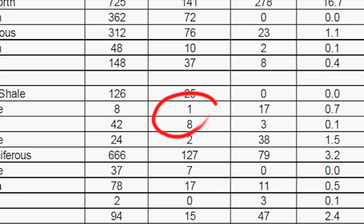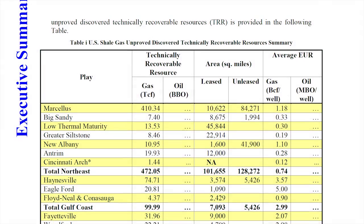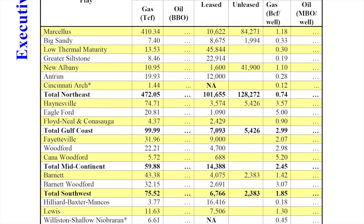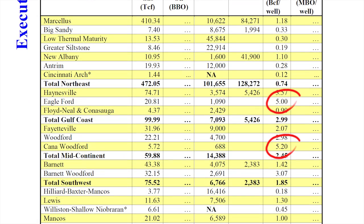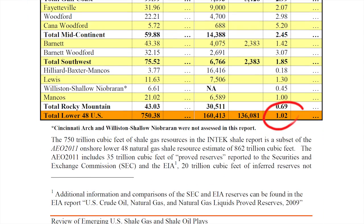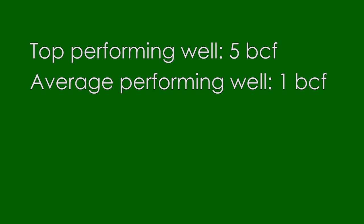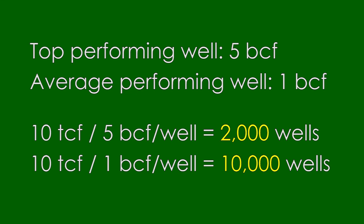That's enough to supply the UK for just a few months. Celtic believe that they can extract gas in Sussex from around 467 square kilometres. According to US Department of Energy figures, top performing wells can yield about 5 billion cubic feet per well, while average performing wells yield about 1 billion cubic feet per well. Based on this data, extracting the industry estimated amount of gas would require between 2,000 to 10,000 wells across the area.